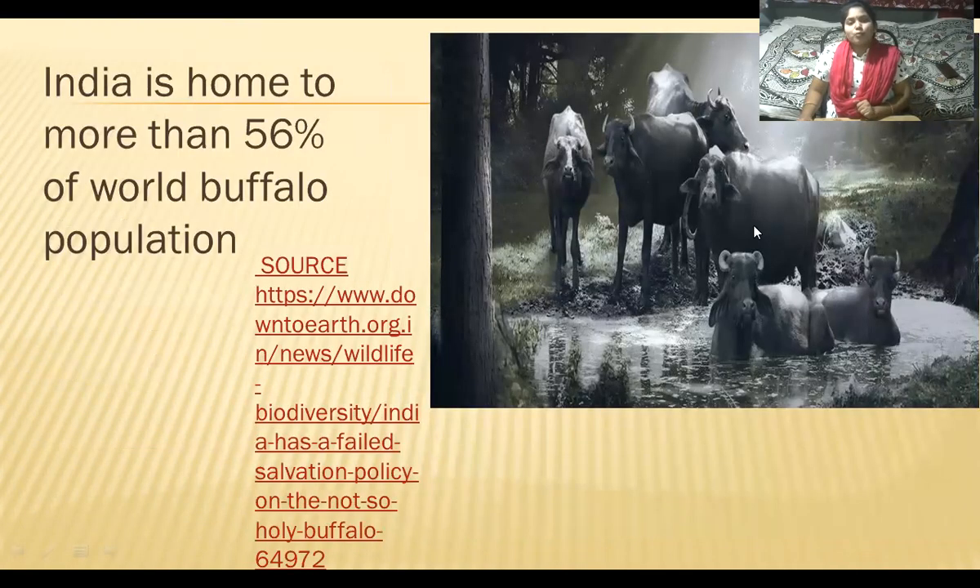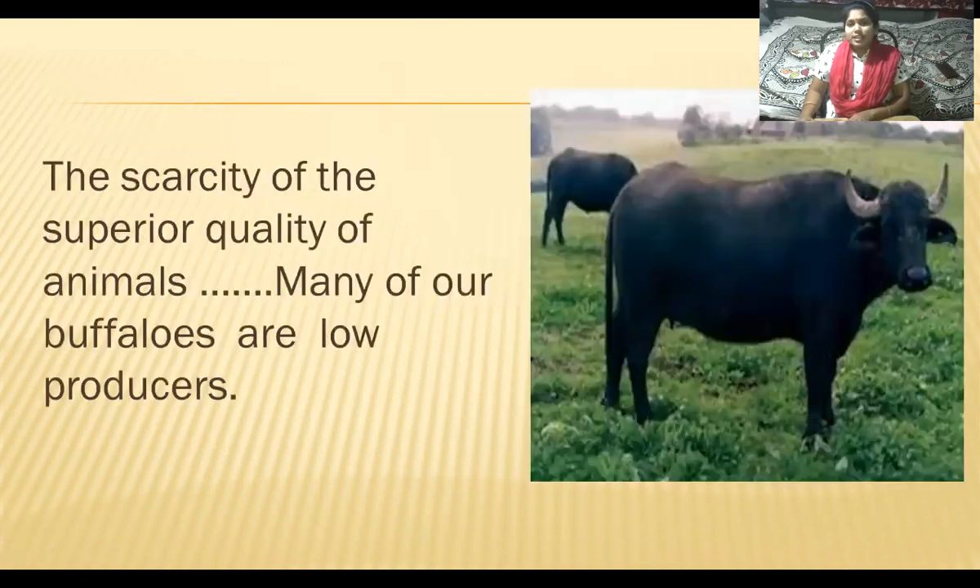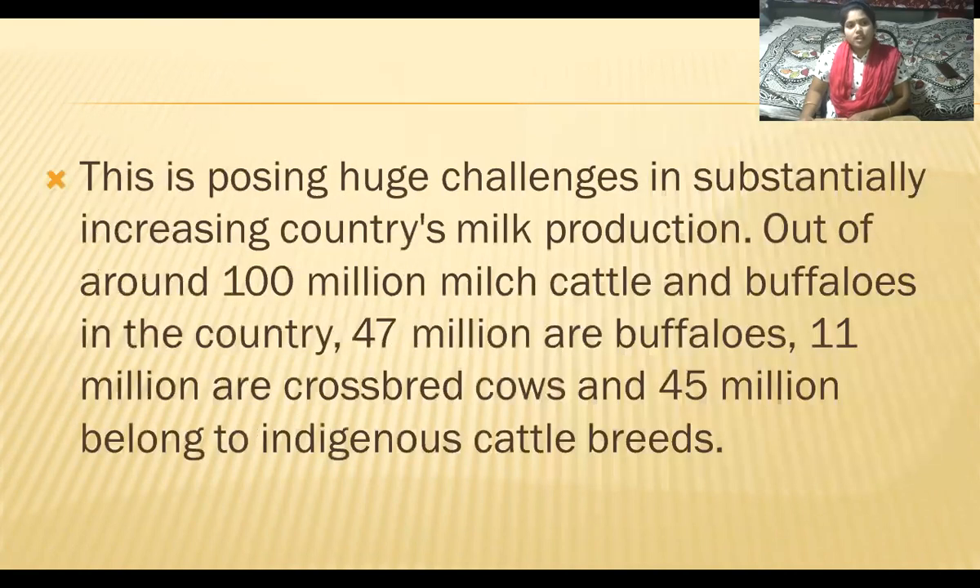Coming to buffalo population in India: India is home to more than 56% of the world buffalo population. Although we have a huge livestock population, we are facing an acute shortage of feed and fodder resources. The scarcity of superior quality animals is seen in India, and many of our buffaloes are low producers of milk. This is posing huge challenges in substantially increasing the country's milk production.